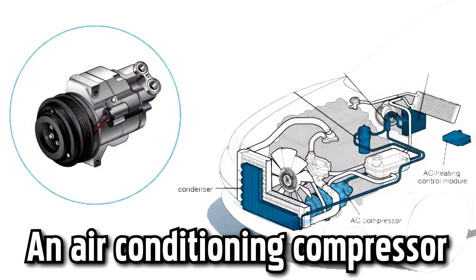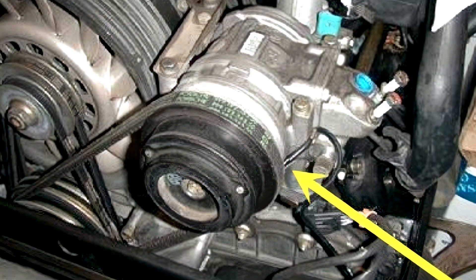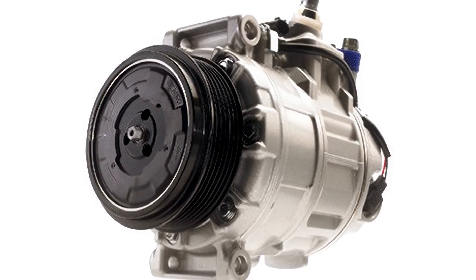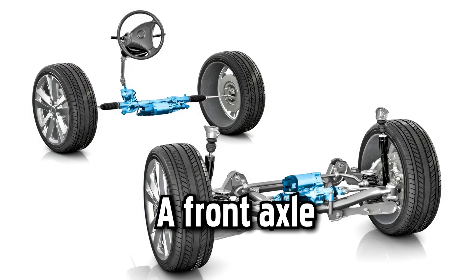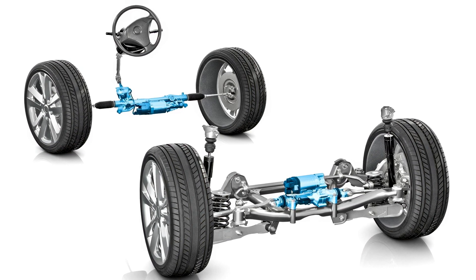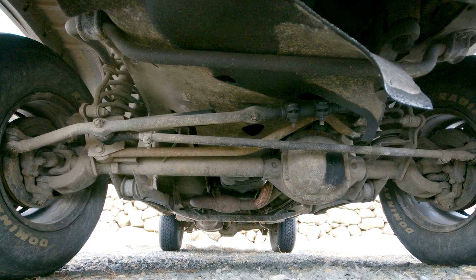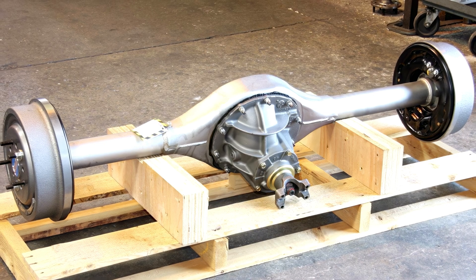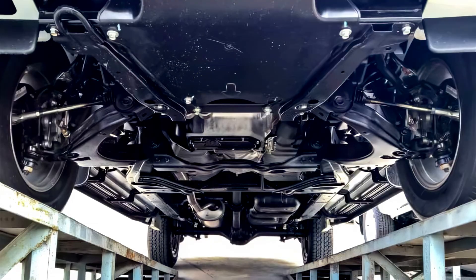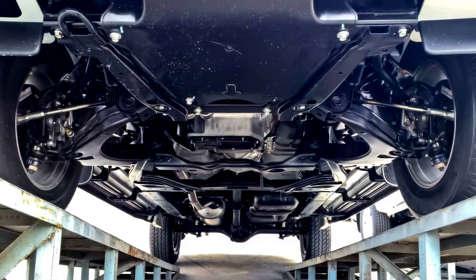An air conditioning compressor. The aircon compressor is an integral part of the air conditioning system, compressing the coolant before it goes into the condenser and helping to cool down your cabin. A front axle is a component of a vehicle located at the front, responsible for supporting the weight of the front part of the vehicle, facilitating steering and absorbing shocks due to road surface variations. The front axle has four main parts: the beam, the swivel pin, the track rod and the stub axle.